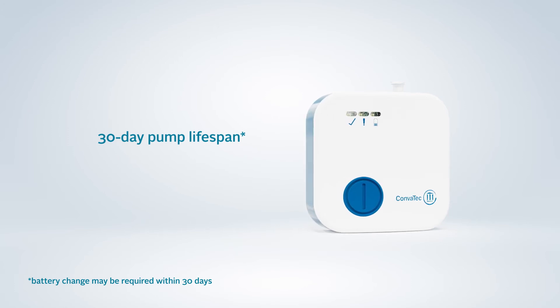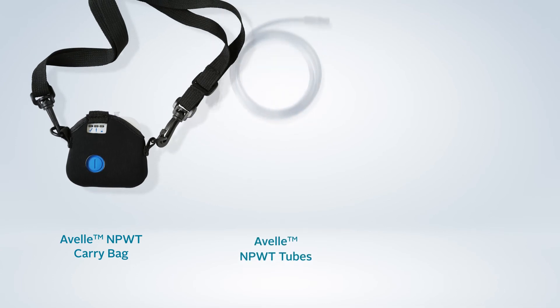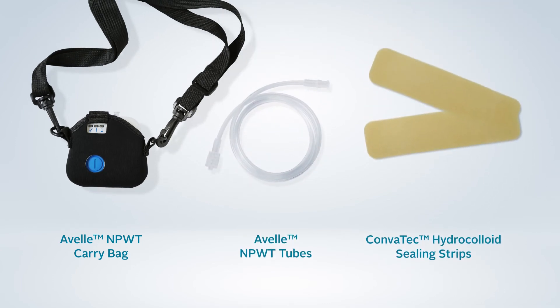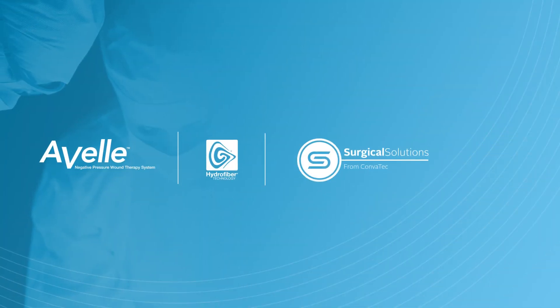Convatec also offers a range of negative pressure accessories that can be combined with Avelle, including a carry bag for the pump, spare tubes and hydrocolloid sealing strips to aid the dressing seal in difficult-to-seal areas.